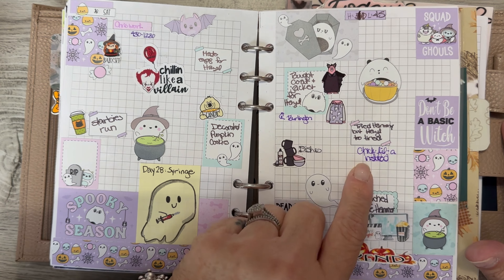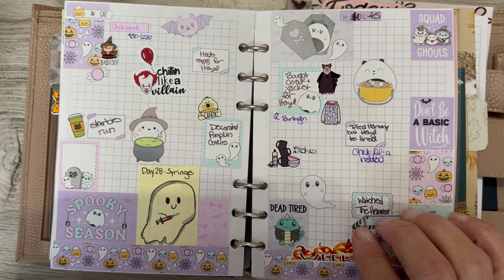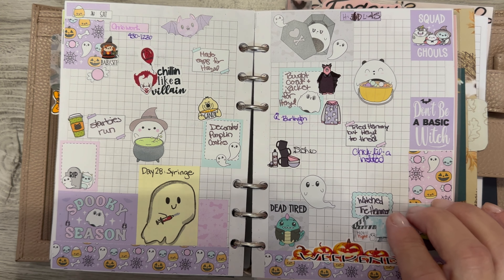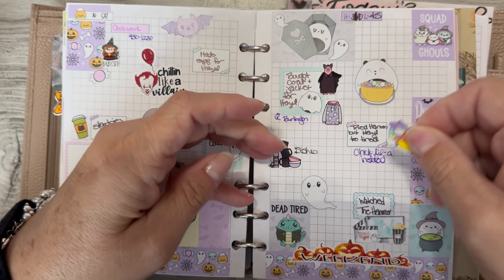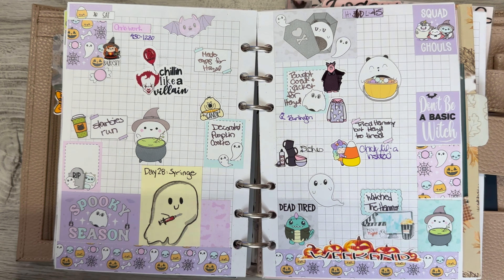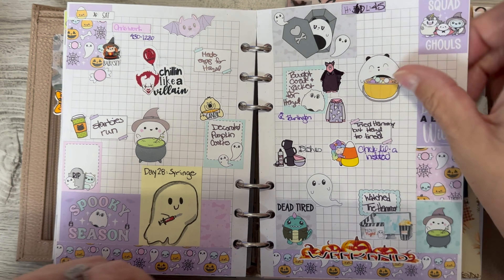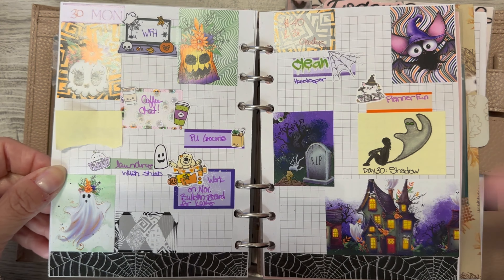We decorated some pumpkin cookies. We went to Burlington and I bought a coat and a jacket for Hazel. I did some dishes, and we ended up going to Chick-fil-A and brought that home. We watched The Hammer on TV with Reba McEntire — it's a newer series, within the last year or year and a half. We'd seen it once but kind of forgotten about it; we just wanted something on the television. It's kind of like a Lifetime murder mystery — it was cute.